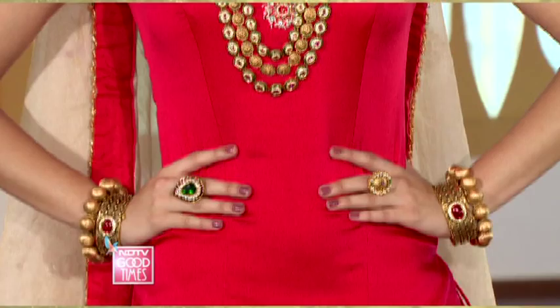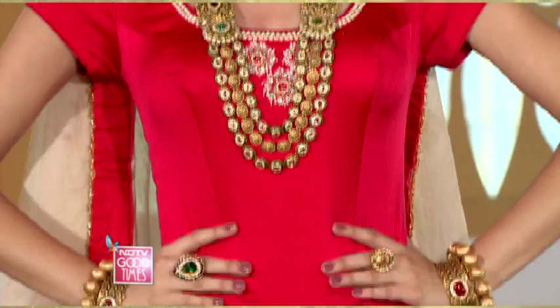The wedding look: a traditional red lehenga koti gets glammed up with a full bridal set of a long kantha, choker, bangles and mangtika. They've used a choker on the top and a nice kantha on the bottom. The choker has south sea pearls with nakshi work and potas. The choker has lots of jadao elements and a nice tone for that statement piece.